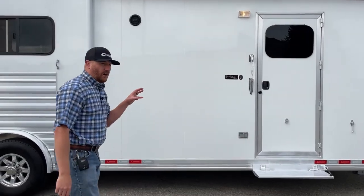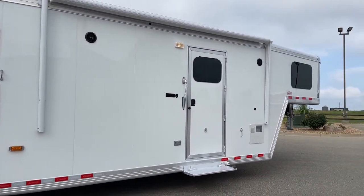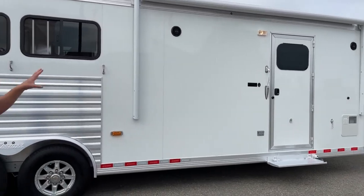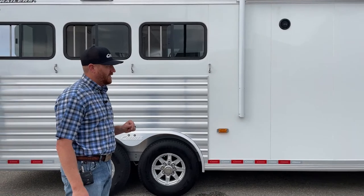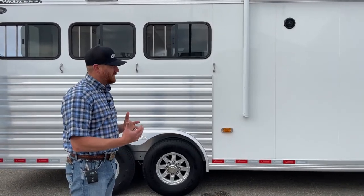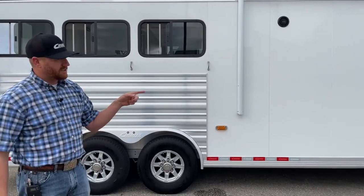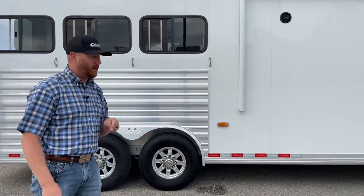These are also RVI certified from Outlaw Conversions. What that means is these meet all the requirements for you to take this to any public or private campgrounds. You meet the criteria for what they need, and it just sets you apart from everyone else in the industry. They're the longest-standing and at this moment the only RVI certified living quarters conversion company on the market.